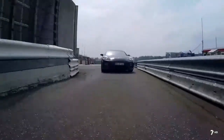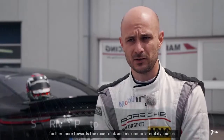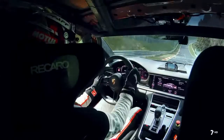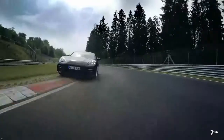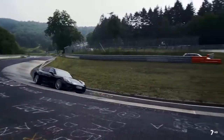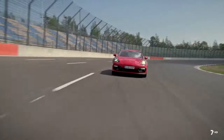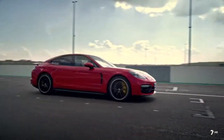Porsche ha demostrado el potencial del nuevo Panamera antes de su estreno mundial. El piloto de pruebas Lars Kern logró un tiempo de 7 minutos 29 segundos y 81 centésimas, estableciendo un nuevo récord en la categoría de Berlinas Grandes en el ranking oficial del circuito de Nürburgring, certificado ante notario. La vuelta al trazado Nordschleife de 20,8 kilómetros la dio a bordo de un modelo de producción en serie ligeramente camuflado. Las mejoras en el chasis y el sistema de propulsión del nuevo Panamera fueron claves para lograr este tiempo en el circuito más exigente del mundo.